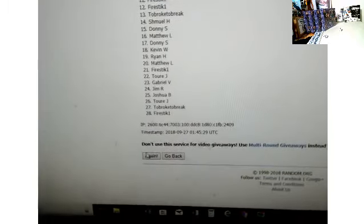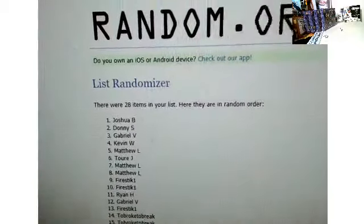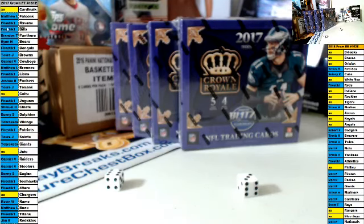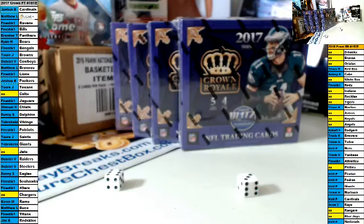One, two, three, four, five, six, seven, eight — ninth and final — nine. The person on top will get the Arizona Cardinals for free. It's Joshua B. Congrats, Josh! Thank you guys for joining. Joshua, you've got the Cardinals for free. Thank you, sir. Congrats.